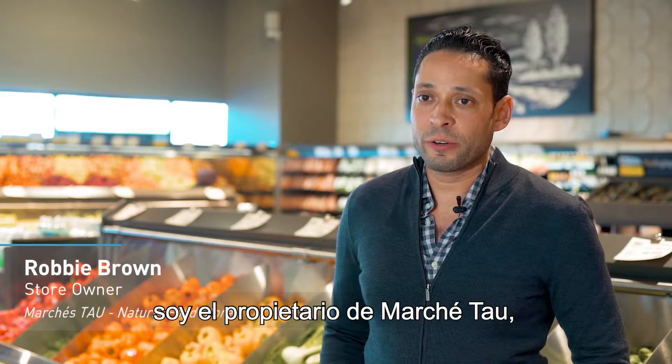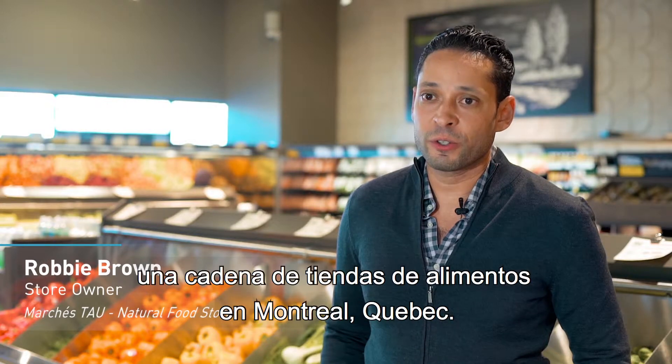My name is Robbie Brown. I'm the owner of the Marchiteau, a chain of health food stores in Montreal, Quebec.